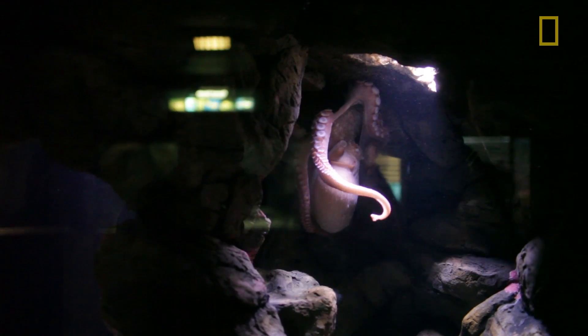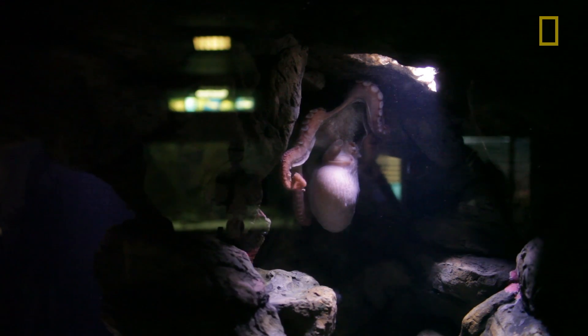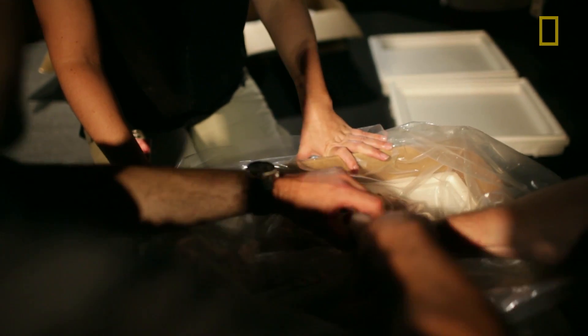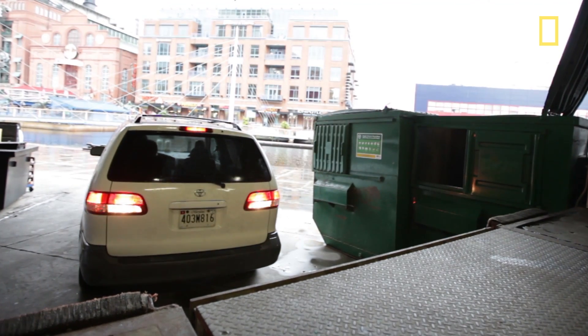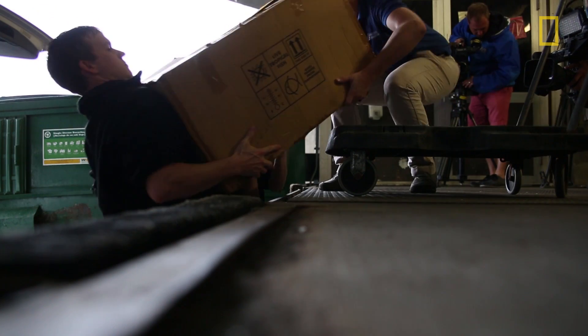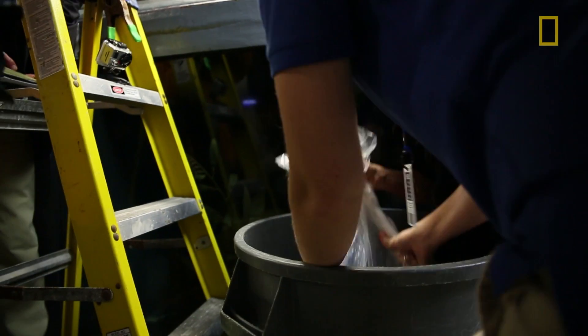We had started off acclimating the octopus to the net being in the water, feeding it near the net and getting it to associate food with the net. The aquarist put the net in the water and the octopus came over, curious, feeling around. We gave it a few moments to get up into it, and it actually went pretty easily. We loaded up the truck with the octopus and a number of other fishes that went up to Baltimore, and everybody was acclimated into their quarantine systems. We really had no issue with the transport — it actually went pretty smoothly.